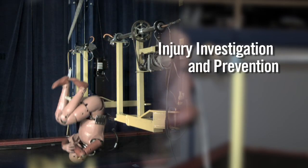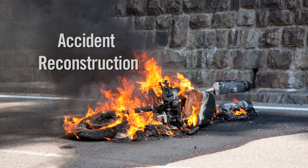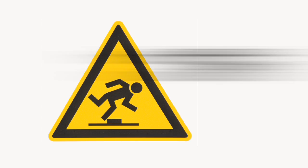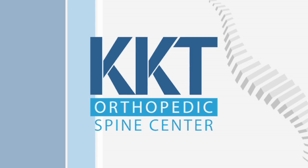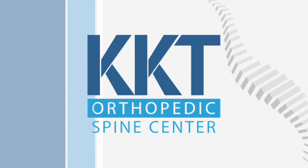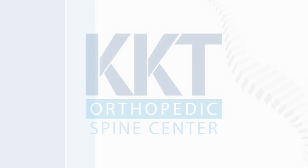Specifically, I specialize in injury investigation and prevention, accident reconstruction, and product research and development from a biomechanical and safety vantage point. It's in that role that I'm talking to you about KKT. Because of the specialized work I do about how the body responds to anything it comes in contact with, I began to unravel the mystery behind the success of KKT.